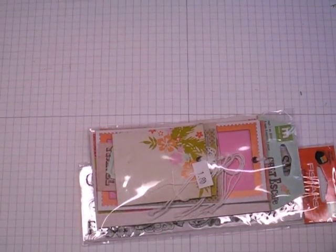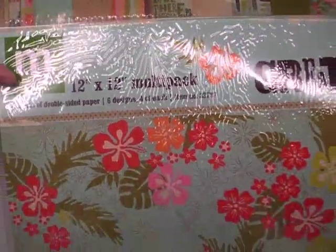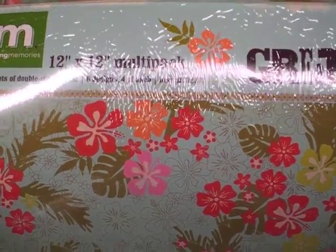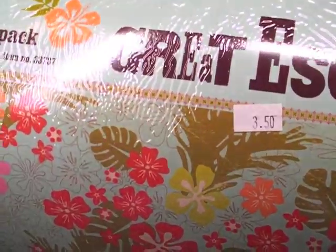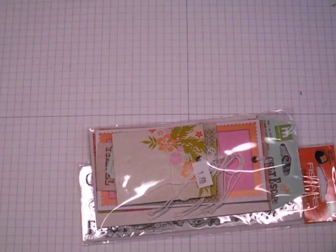I got the 12x12 paper pad and this was such a steal. I just couldn't believe this was $3.50. You get 24 sheets of double-sided paper from Making Memories — six designs, four of each design. Again it's called Great Escape. I don't think I've ever seen a 12x12 paper pad for $3.50. Sorry about the glare, but this is each of the papers on there. Really tropical — I think it'll make a nice mini album for summer vacation.